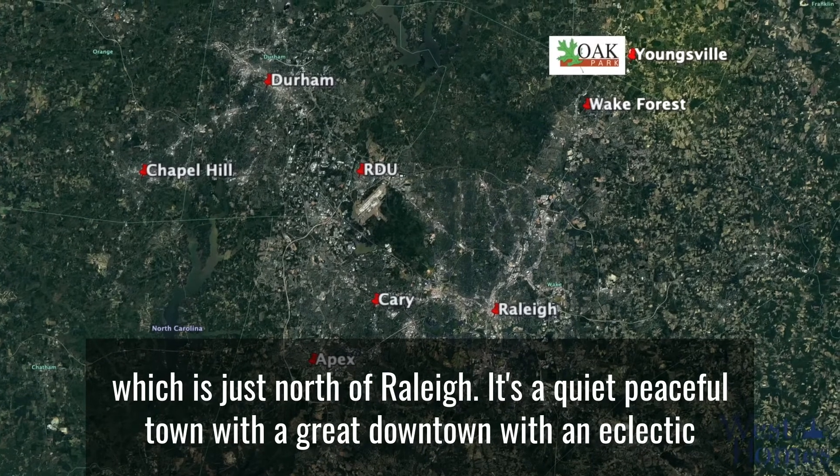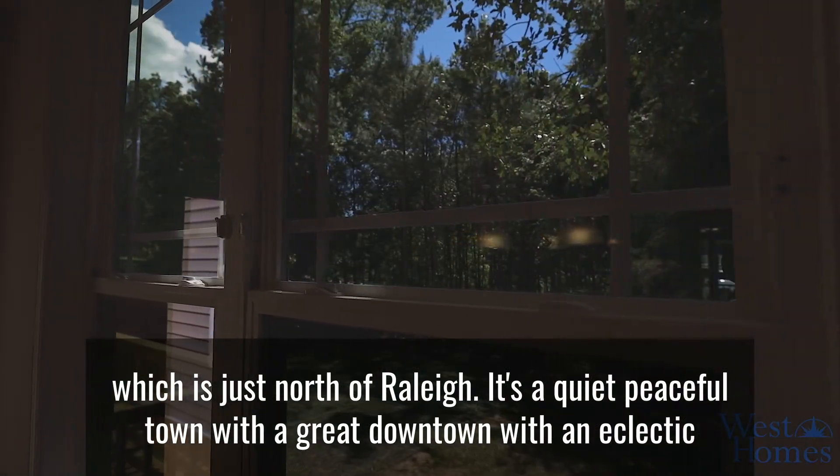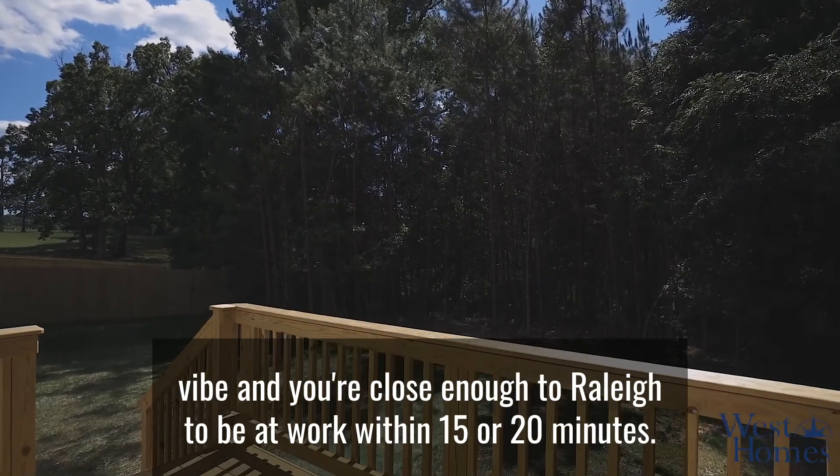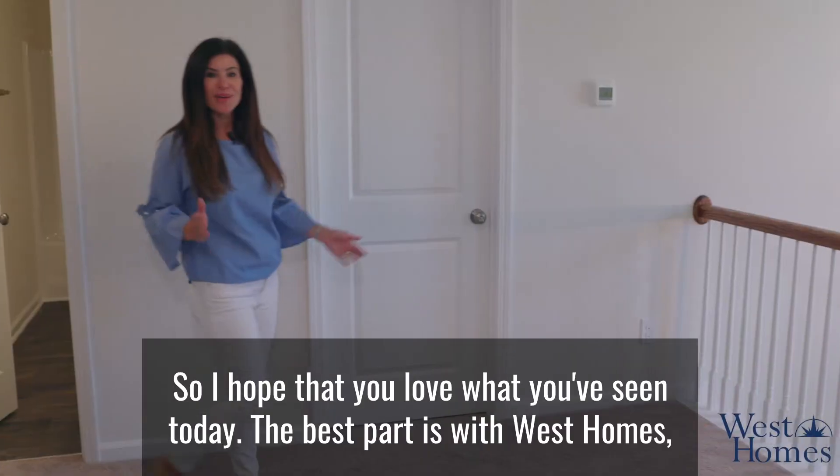We're located in Youngsville, which is just north of Raleigh. It's a quiet, peaceful town with a great downtown with an eclectic vibe, and you're close enough to Raleigh to be at work within 15 or 20 minutes.